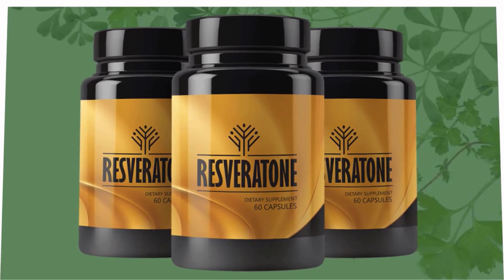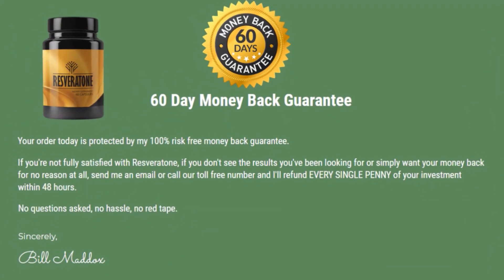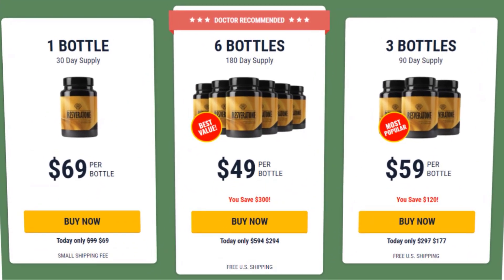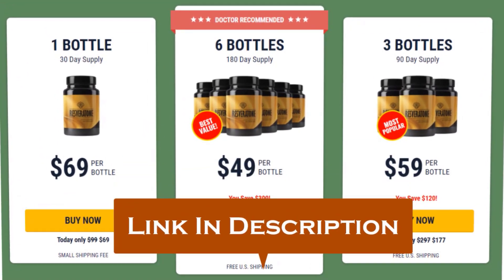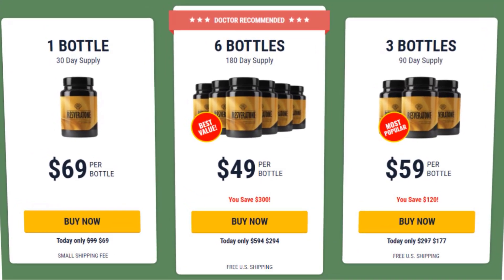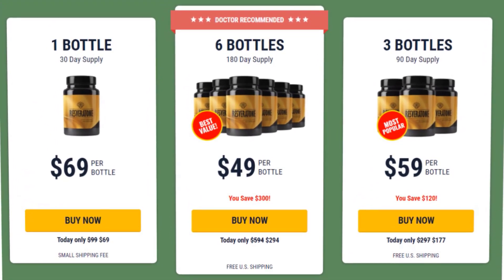In conclusion, Resveratone has already helped tens of thousands of individuals successfully lose weight and get healthier. It directly addresses the leading cause of weight gain, which is why it's considered the number one weight loss product on the market. It is highly affordable and comes with a 60-day money-back guarantee for a 100% refund. I personally recommend you get Resveratone — there's a link in the description to their official website for the cheapest price. Leave any questions in the comments below.